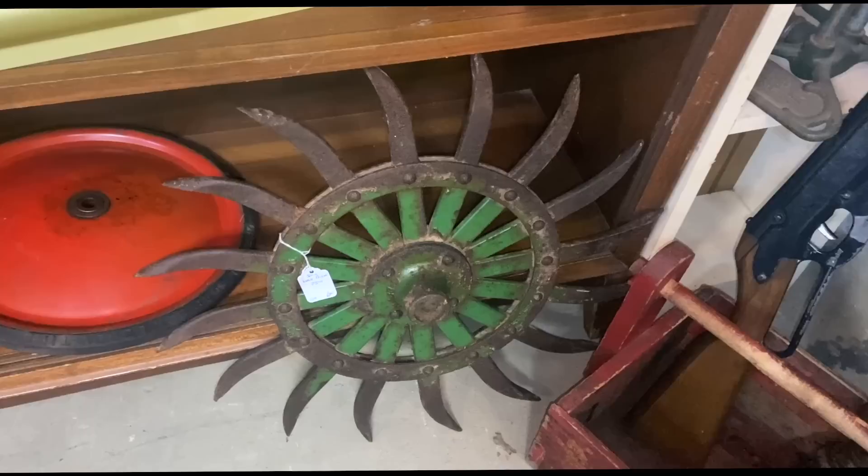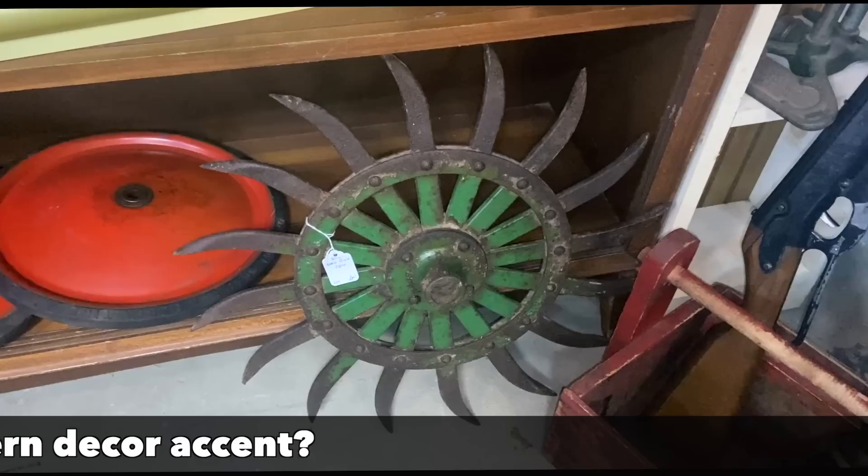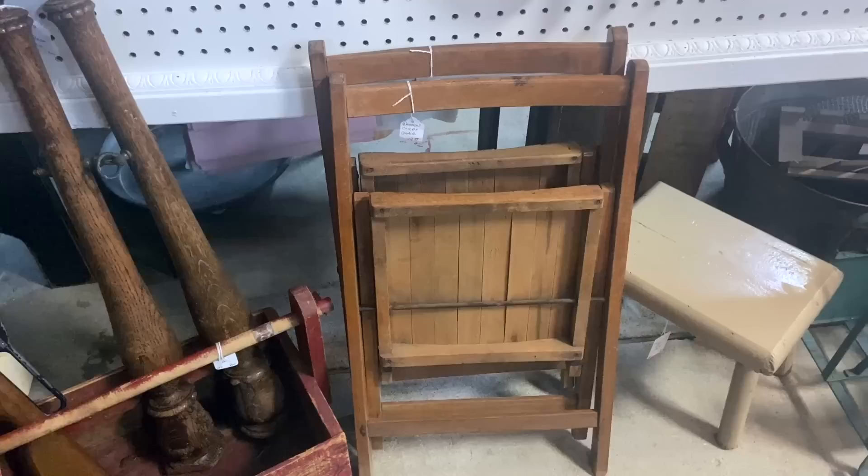These discs often sell for about $25 as this one is, and they're really fun to use for decorating. I've even seen modernists paint them bright colors and mount them on walls because they have just this crazy industrial look — interesting thing to repurpose.